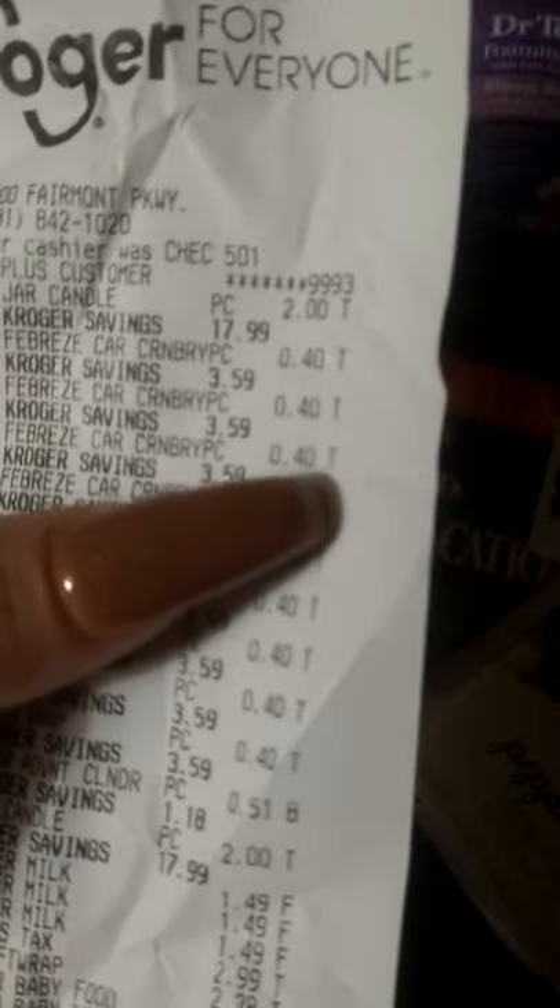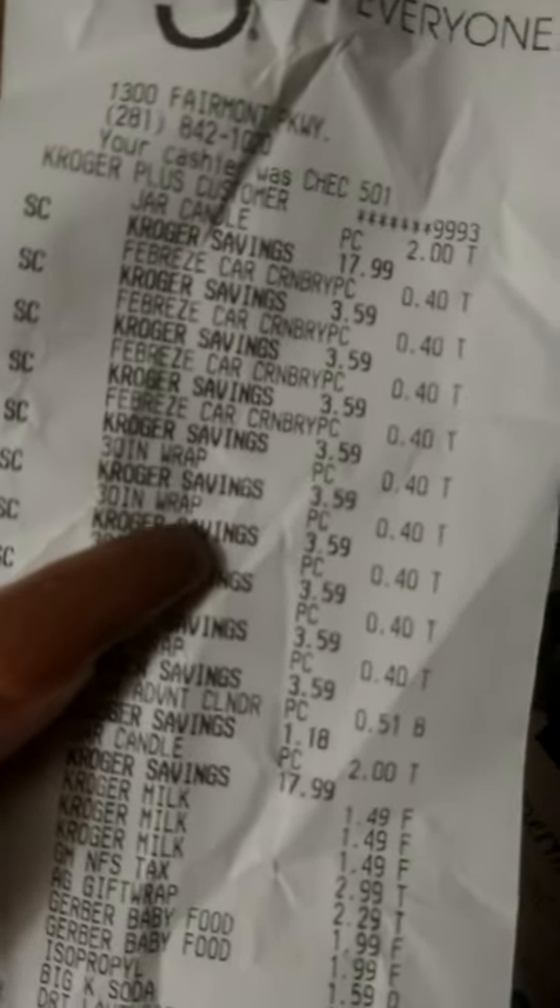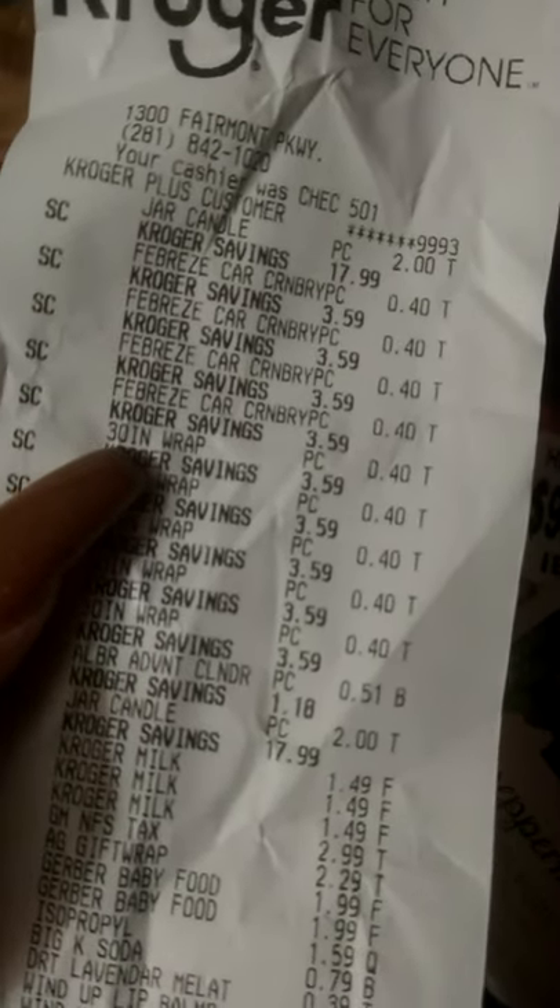The Christmas wrap was 40 cents. There's more wrap on the receipt too. There's the calendar with the chocolates — the snowman calendar was regularly about $1.18 or so, and it came down to 51 cents. Not too bad.